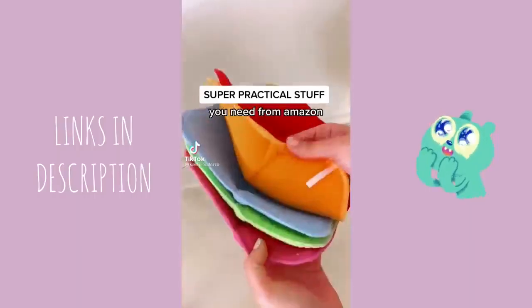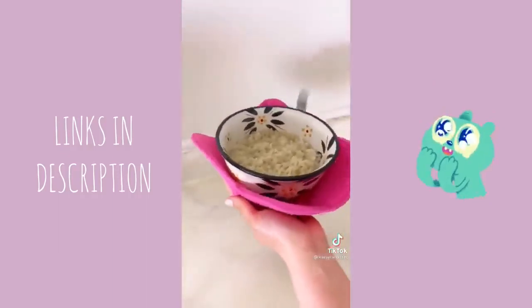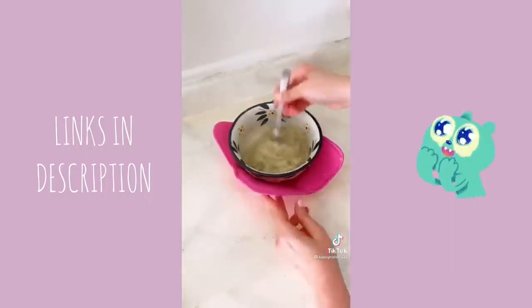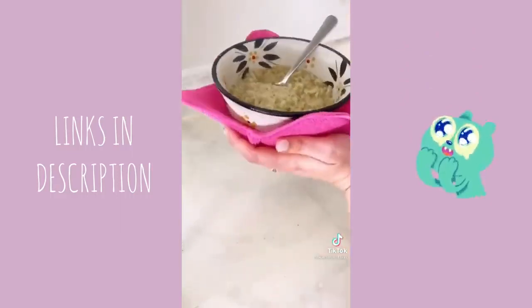Super practical things you didn't know you needed from Amazon: in my house we call these bowl koozies. You can put them in the microwave with your food so you never have to touch the hot bowl. They're one of the most used items in my kitchen — link in my bio. Also, ramen is better in the microwave; change my mind in the comments.